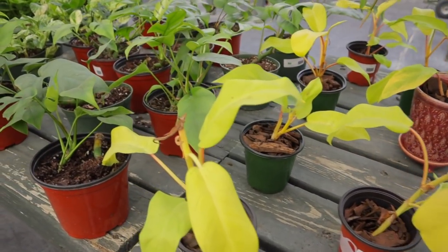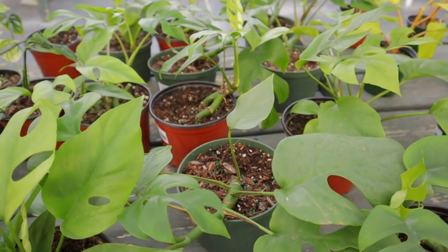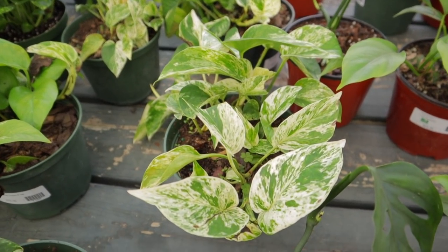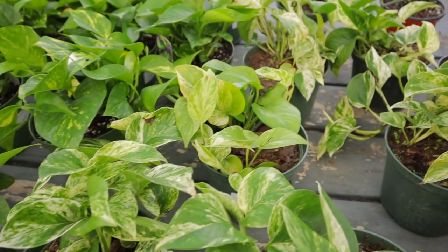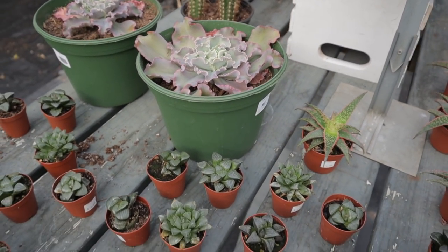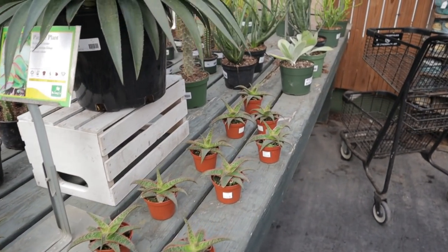Then we have some more Rhaphidophora, and the Rhaphidophora r24 — looks like there's some adansonii mixed in there. Look at that marble queen pothos — so beautiful! Then some golden pothos as well. They also always have a great assortment of succulents and cacti.